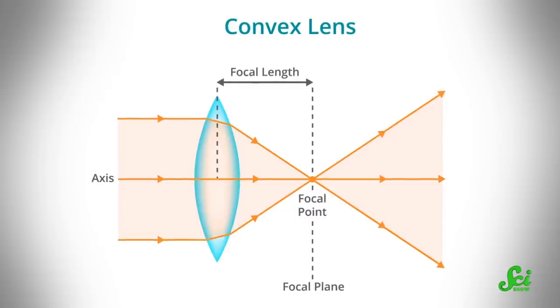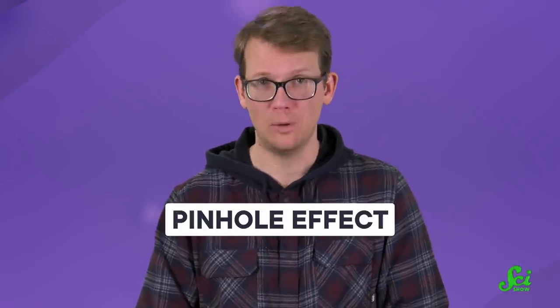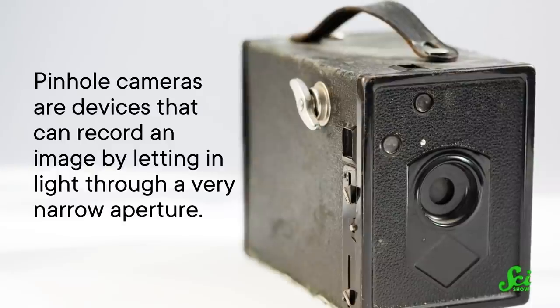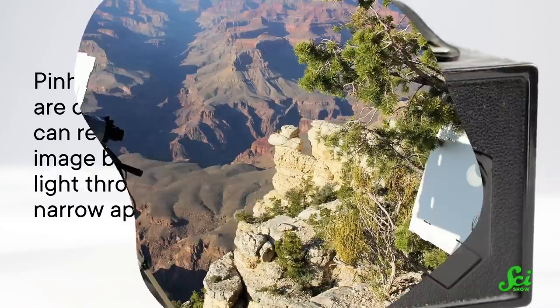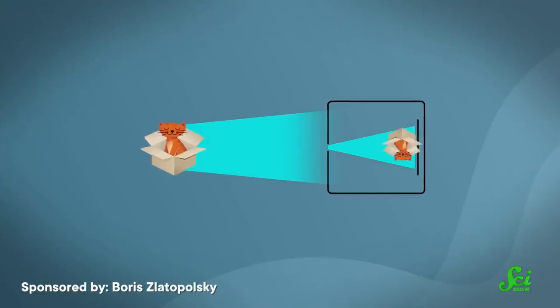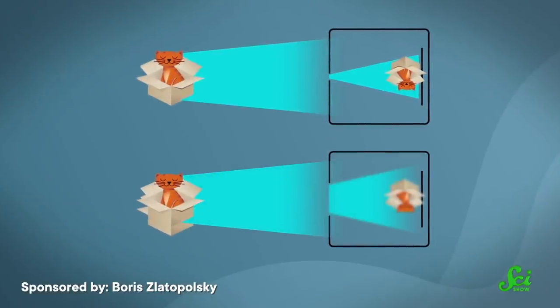Glasses work by adding a lens to refocus the light entering the eye. However, these eye drops work differently thanks to a phenomenon called the pinhole effect. Pinhole cameras are devices that can record an image by letting in light through a very narrow aperture. You might have used one to view the projection of a solar eclipse. They work because a smaller opening lets in only focused light from the object you're looking at, while a wider aperture lets in more scattered light that can cause blurriness.